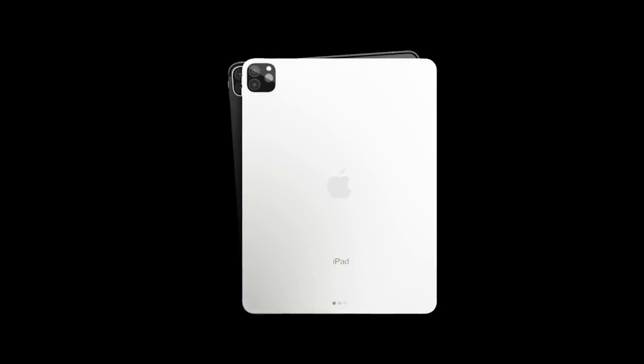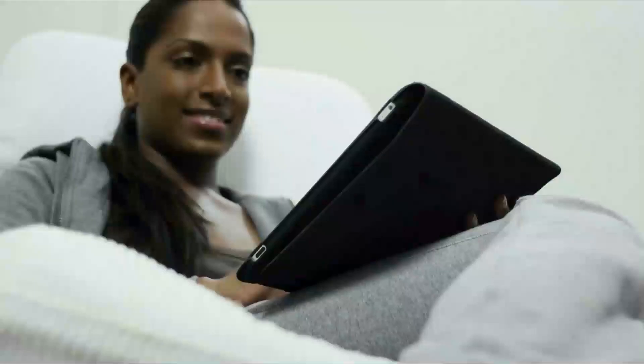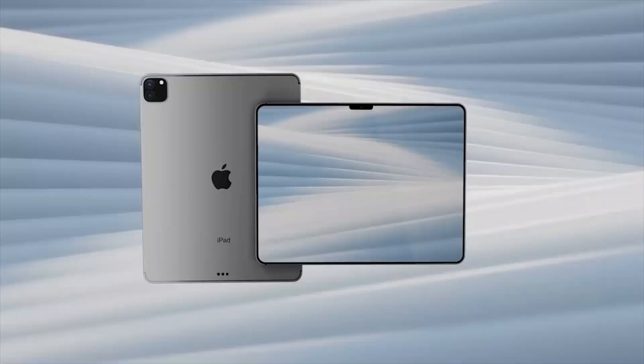Adam Mosseri, the head of Instagram, has stated that even though the company gets asked about an official Instagram app for iPad, it's still just not a big enough group of people to be a priority. He also added that Instagram hopes to have an iPad app at some point, but the company is currently very heads-down on other things. According to Mac Rumors, if this does not change, iPad users will still be forced to use the iPhone version of Instagram. This is not the only app limitation of the upcoming iPad Pro — there is an even more constricting one coming up.